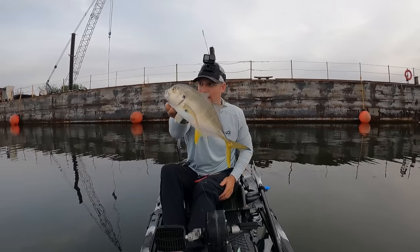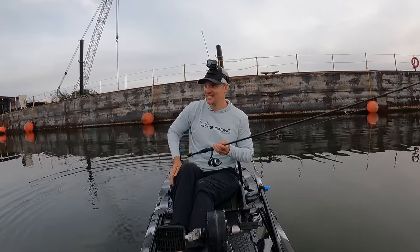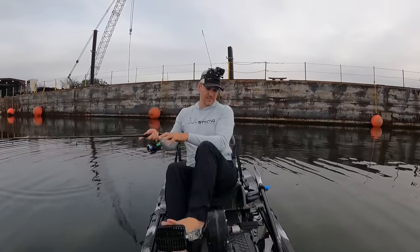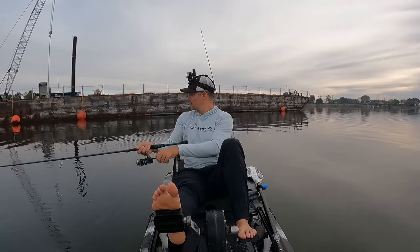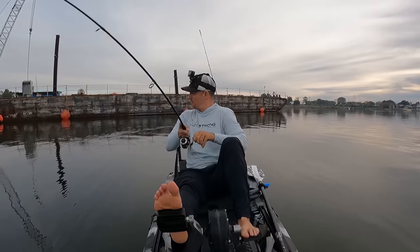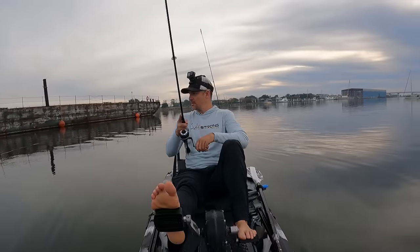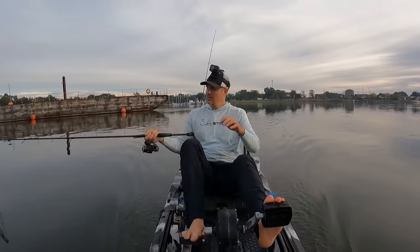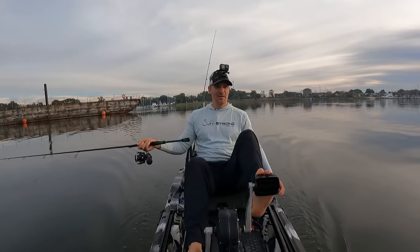I feel like I'm in the Florida Keys right now with as many jacks as I'm catching — it's unreal. That's cool. I'm gonna cast it further back up in there. I think I'm gonna start easing back towards the ramp. It's been a fun morning — I only had about an hour to fish, but in an hour, that's about all you can ask for right there.